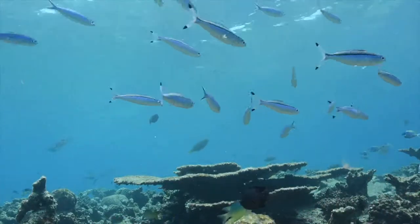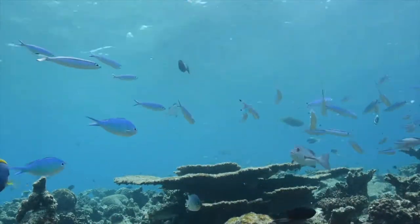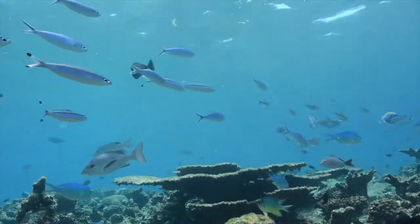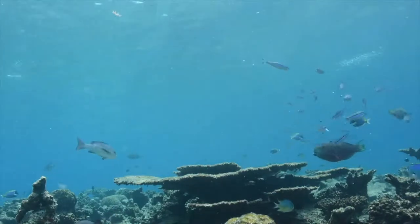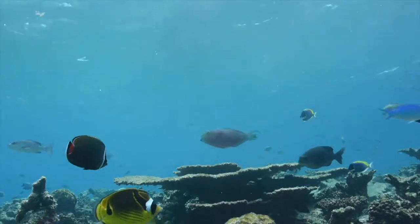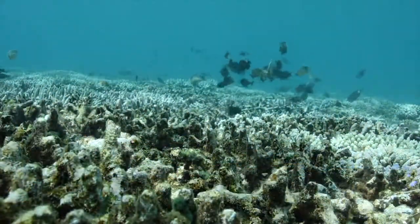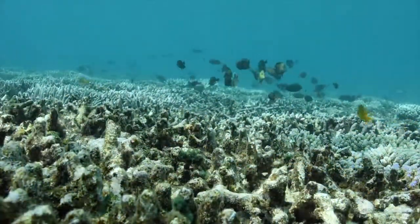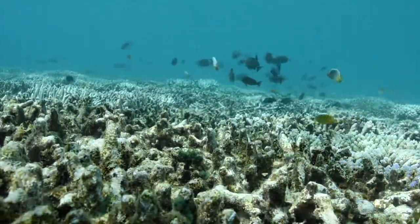Despite occupying less than 0.1% of the world's ocean surface, coral reefs are our hotspot of biodiversity, hosting over 25% of marine species worldwide and providing invaluable services to humankind. These ecosystems are increasingly threatened by rapid anthropogenic climate change and overexploitation of natural resources.